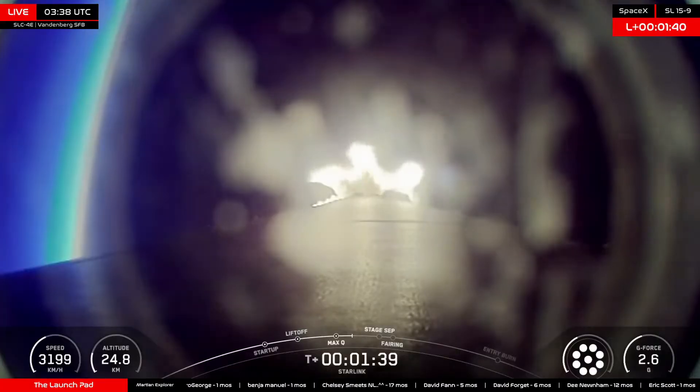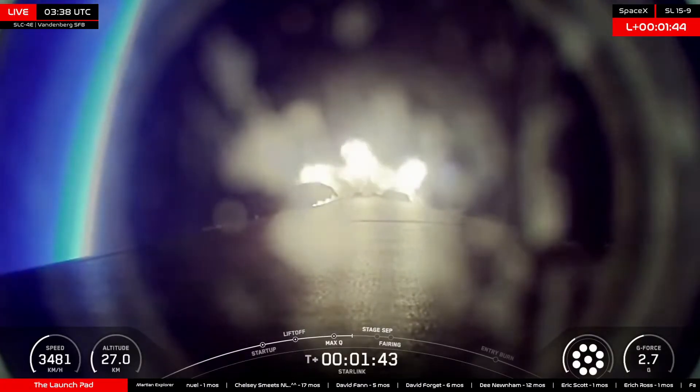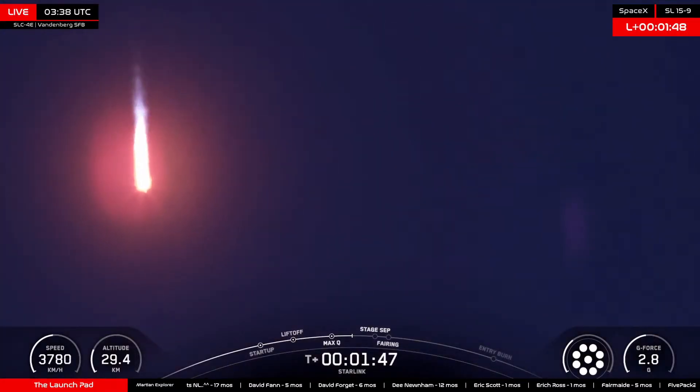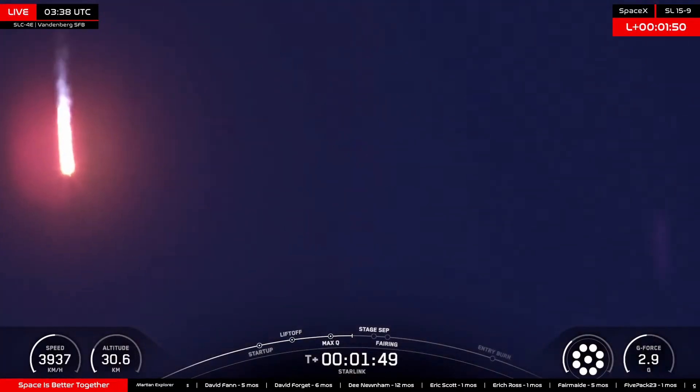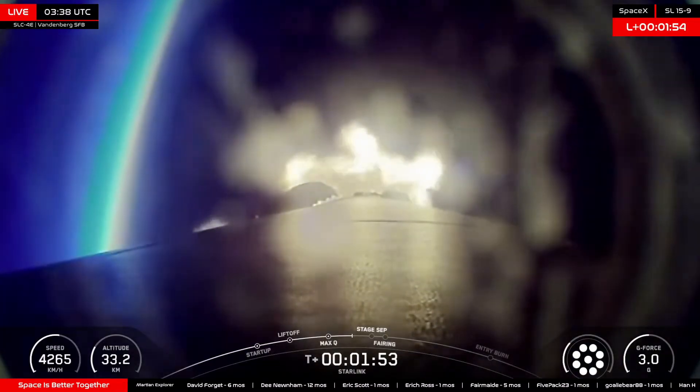First stage main engine cutoff immediately followed by first and second stage separation, grid fin deploy on the first stage, second stage engine startup, and about 20 seconds later, fairing deployment, where those Starlink satellites on board — all 26 of them — will be exposed to the vacuum of space for the very first time.